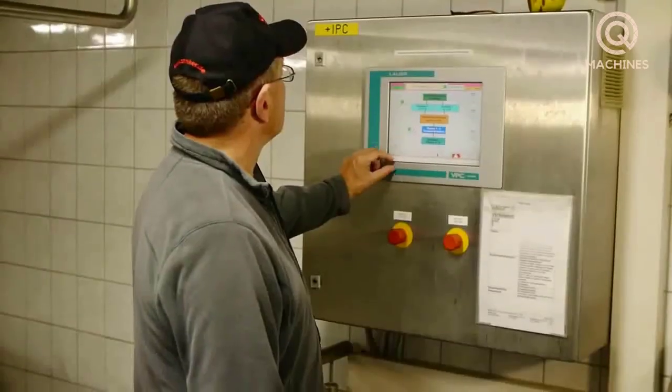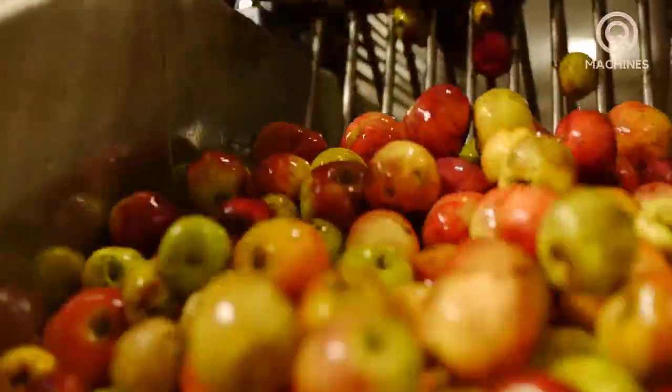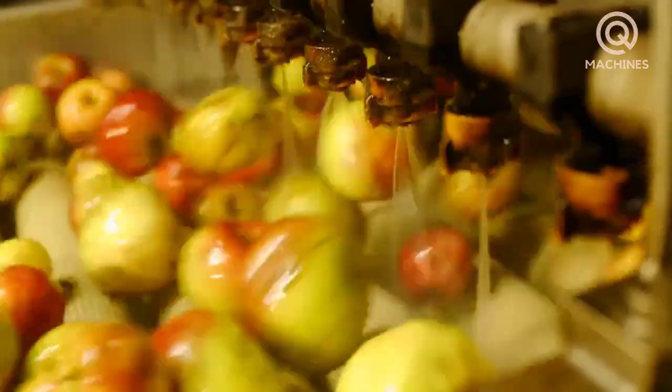This is done completely automatically by modern equipment in the processing plant. The apples are washed several times with water to ensure that they are completely clean before moving on to the next step.